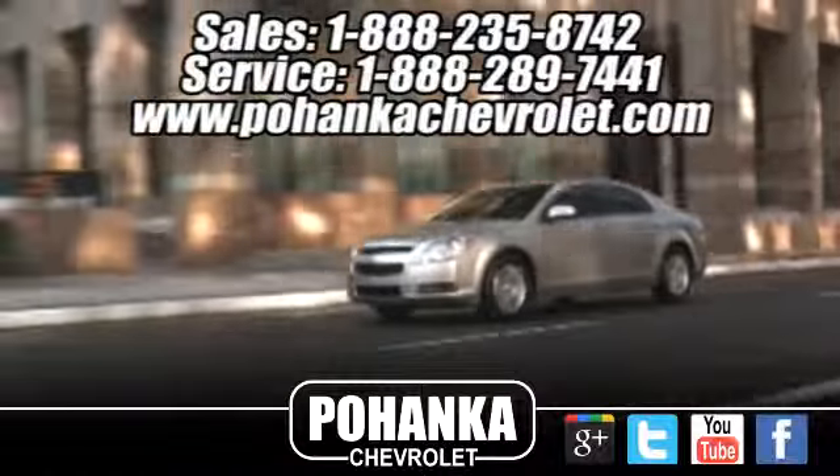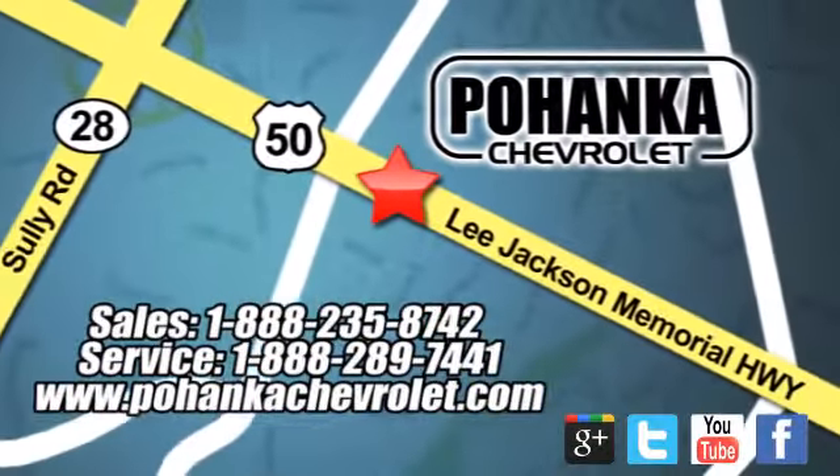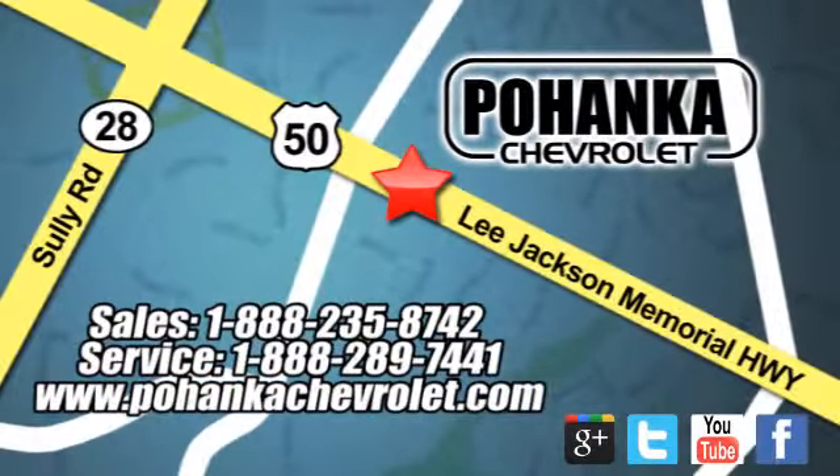Ohenka Chevrolet is a great place to buy a car. We are conveniently located at 13915 Lee Jackson Memorial Highway, Route 50 in Chantilly.